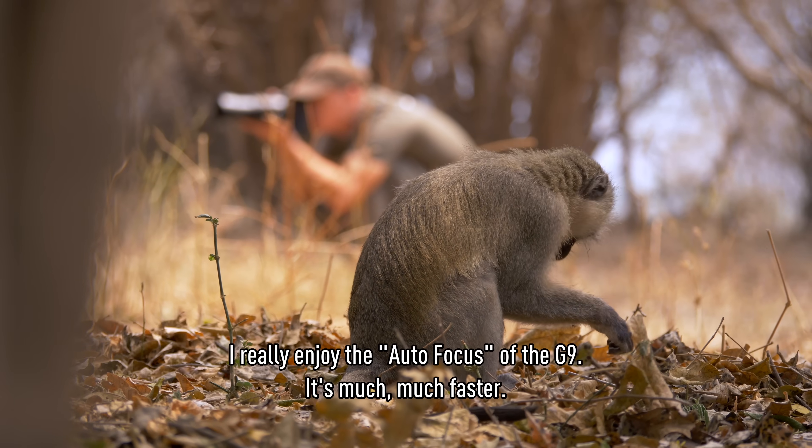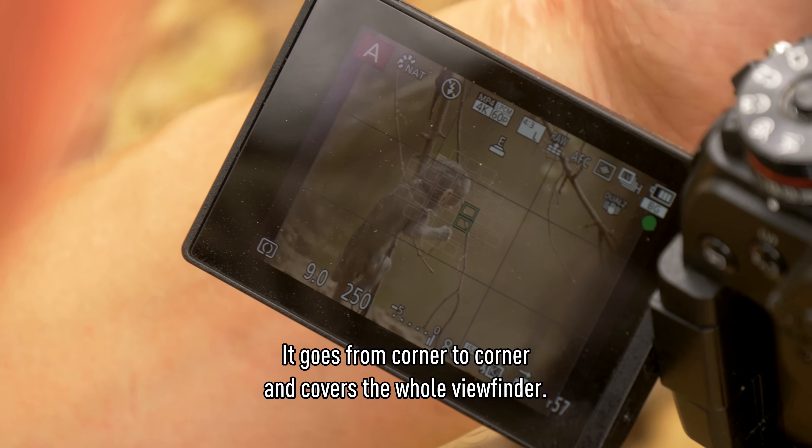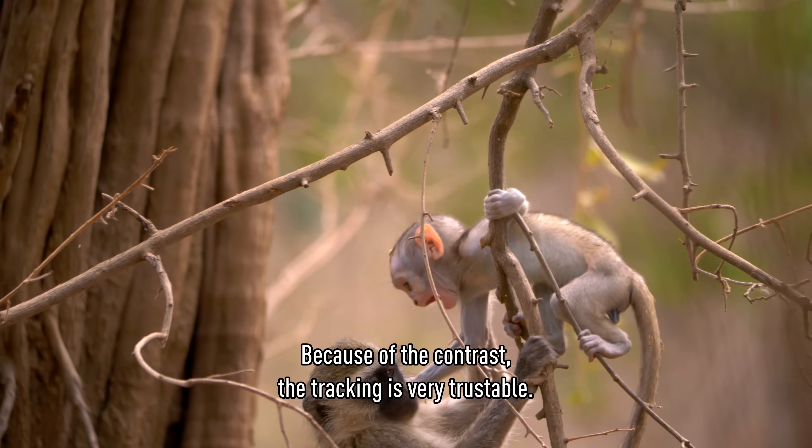I really enjoyed the autofocus of the G9. It's much, much faster. It's going from corner to corner, covering the whole viewfinder. Because of the contrast, the tracking is very trustable.